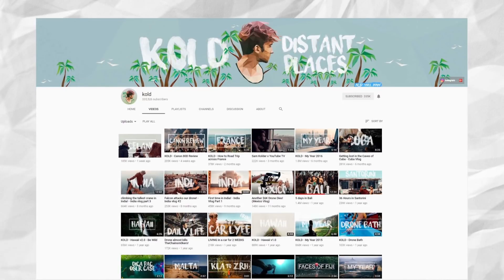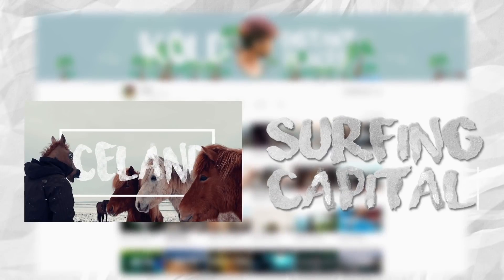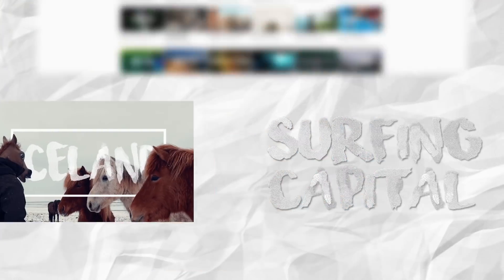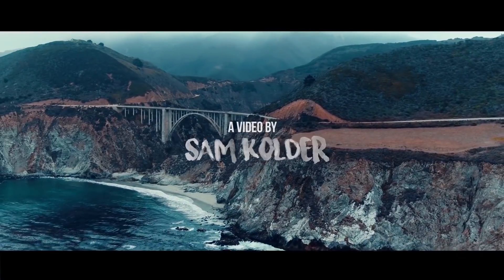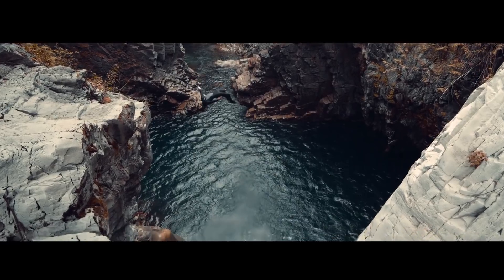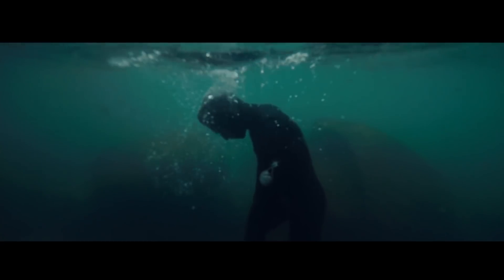Another thing to note is the way he creates his titles — each thumbnail features the same font, Surfing Capital. The font itself has a very handmade look to it. This creates a juxtaposition between the professional look of his videos and the rugged style of his titles.